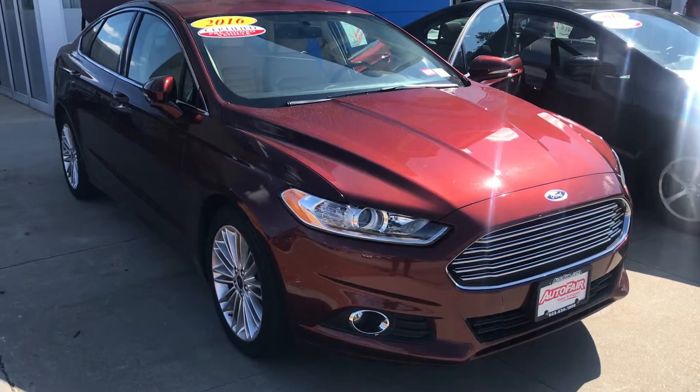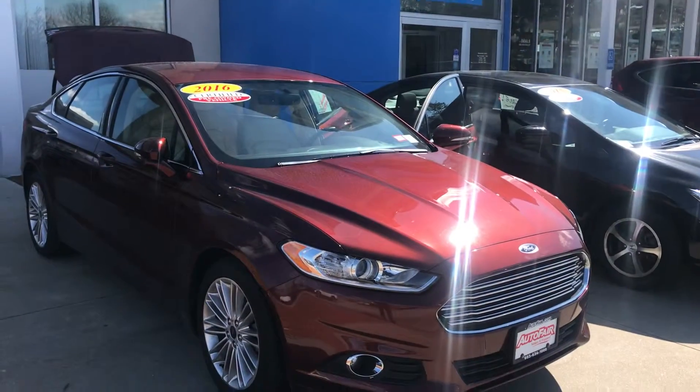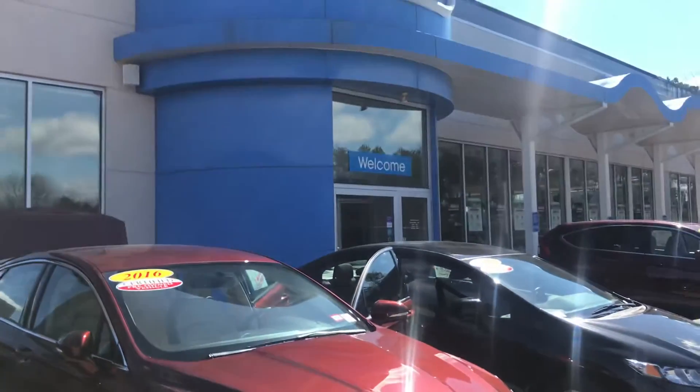Hey there Ronald, Mike over here at AutoFair Honda in Manchester, just making a quick video of the 2016 Ford Fusion we have down here. I have it right in front of the building.